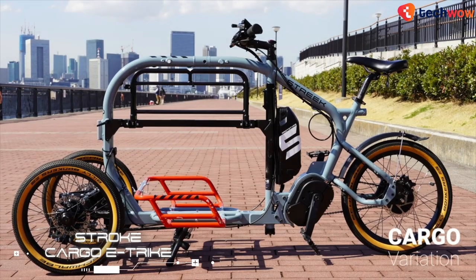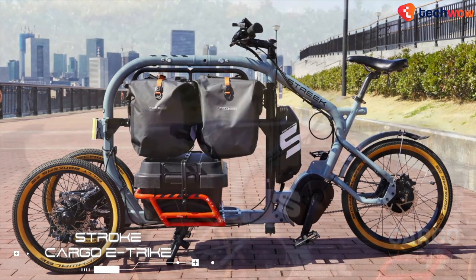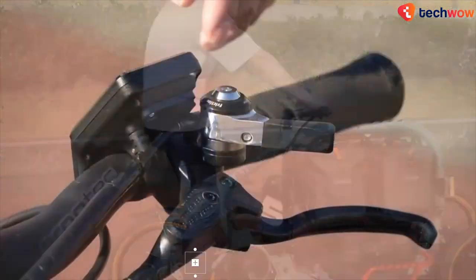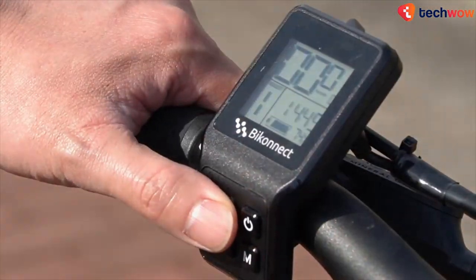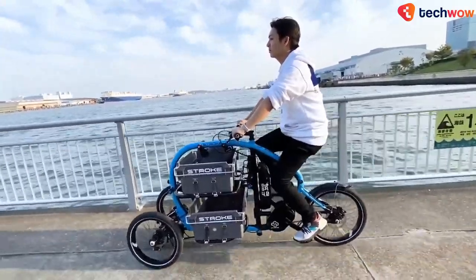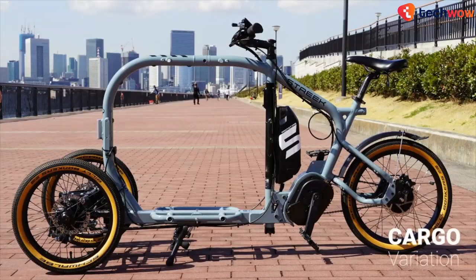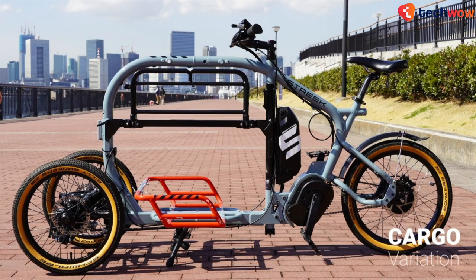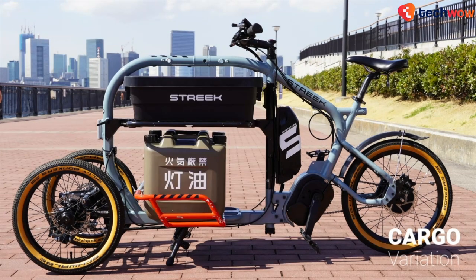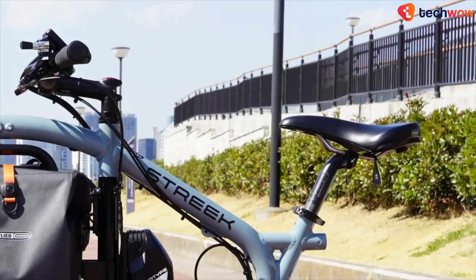If you're looking for something more than a simple e-bike for commuting, the Stroke Cargo Trike by Japanese design firm Envision is a good option. The Stroke has a small footprint and is no wider than a standard bicycle's handlebars. Unlike many other cargo bikes with attached storage baskets in the front and rear, it has a large enclosed trunk in the middle of the bike surrounded by a frame, making it more stable as the cargo weight increases.